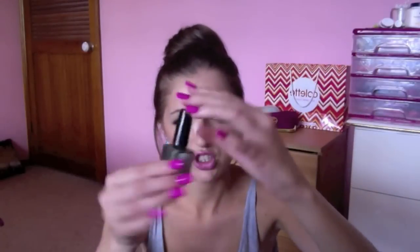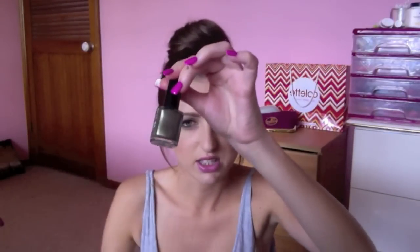Another one is another Maybelline Mini Colorama nail polish in 56 Coral Rose — this is basically a coral colour. Then there's the Face of Australia Molten Metallics Nail Enamel in Verdigris — it's basically a kind of metallic-y green colour. Didn't really like this one very much, I don't get a lot of use out of it.